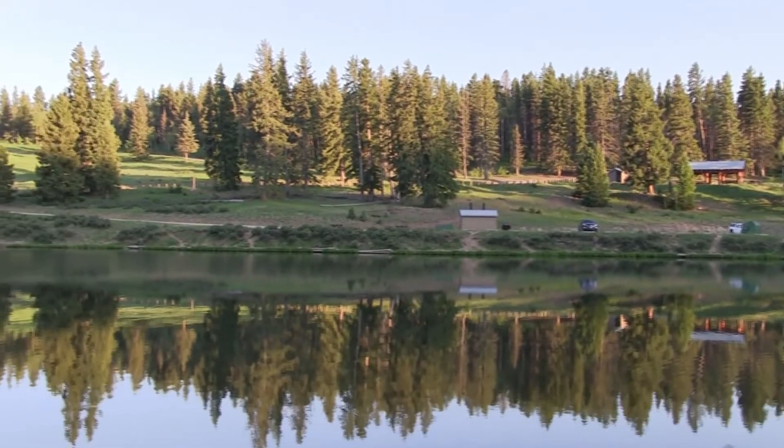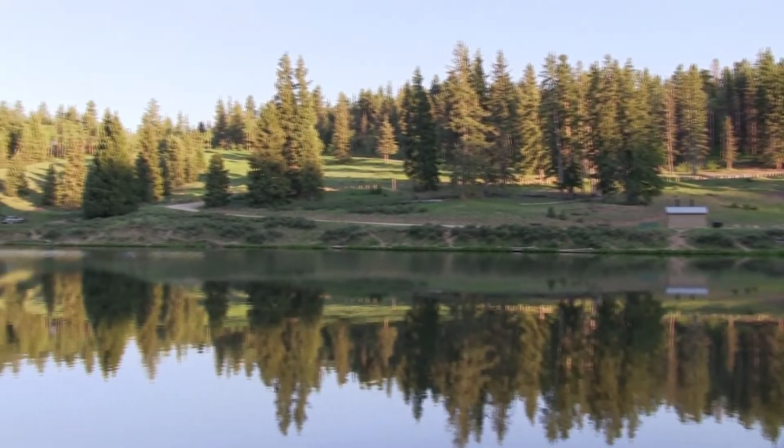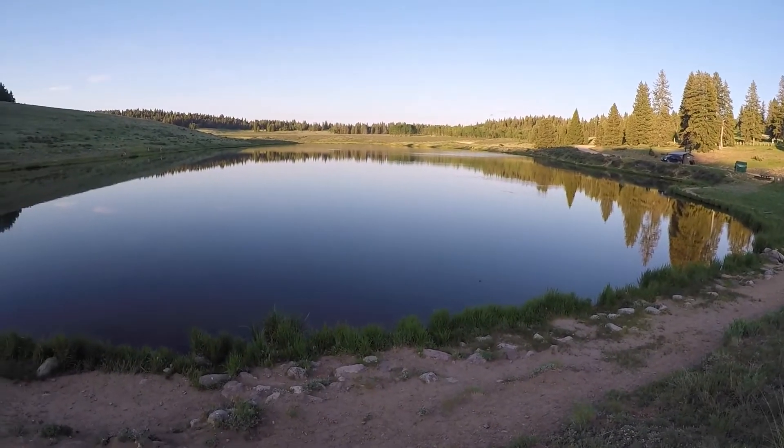Hey everybody, Chris Schaefer of Repotsky Outdoors back here again in northern New Mexico where it's dusk and there's no prettier place in all of northern New Mexico than to watch the sunset and catch trout than Hopo Lake.